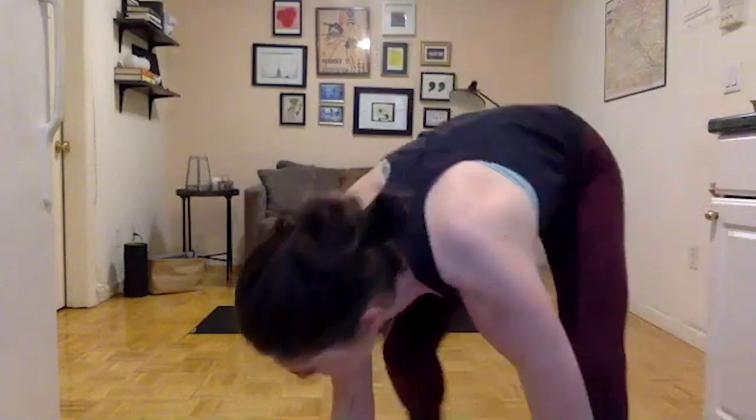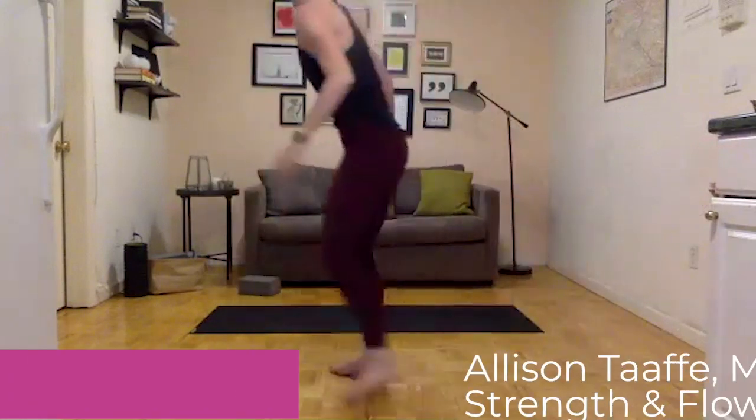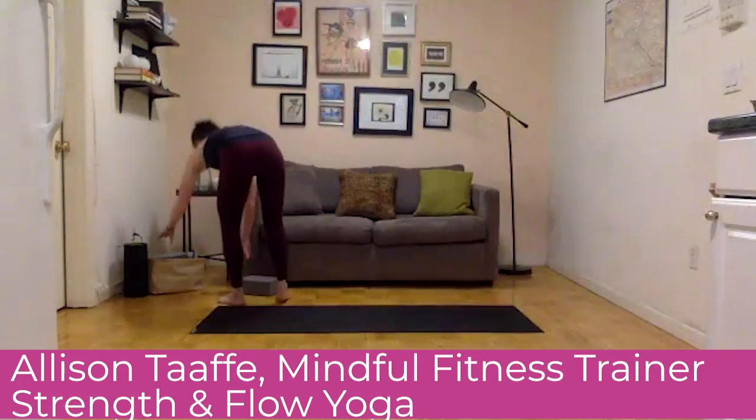If you don't have yoga blocks, you may want to grab something to bring the ground a little closer to you — you could use a towel, paper towel roll, toilet paper roll, or a stack of books. But if not, we'll make do. All right, guys, this is strange and exciting.